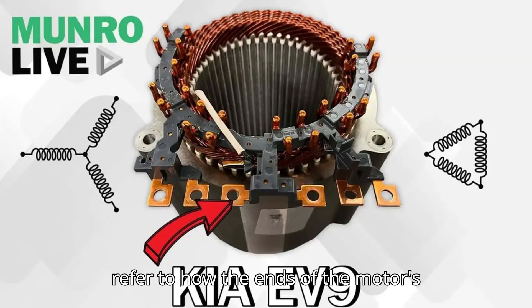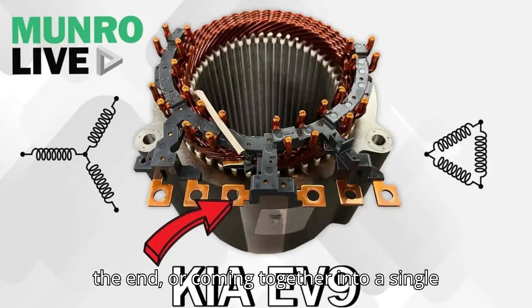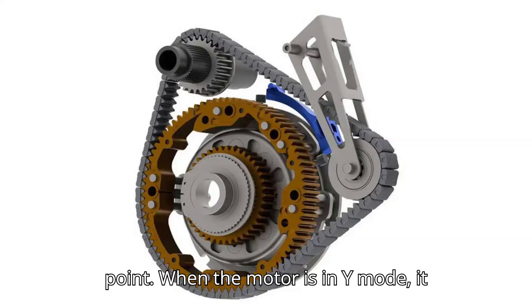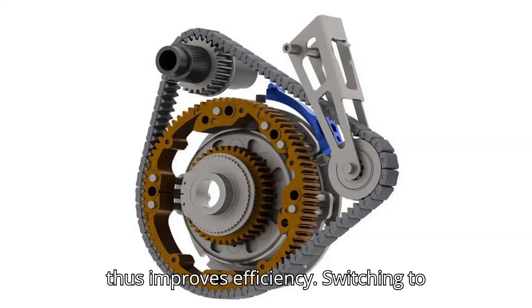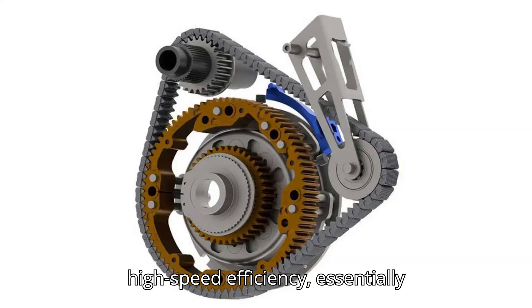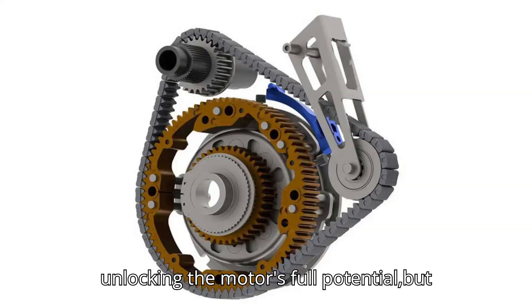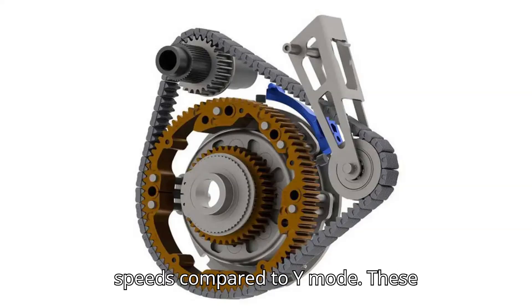Y and delta refer to how the ends of the motor's three windings are connected — joined at the end or coming together into a single point. When the motor is in Y mode, it limits how much power is being used and thus improves efficiency. Switching to delta gives you better power and high-speed efficiency, essentially unlocking the motor's full potential, but also making it more efficient at high speeds compared to Y mode.